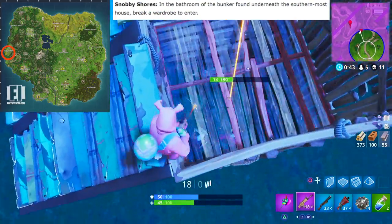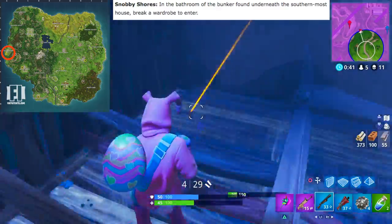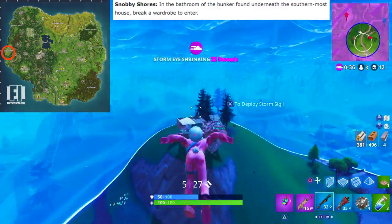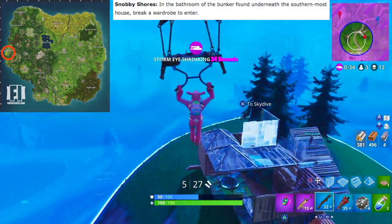The last one is Snobby Shores. This one is located in the bathroom of the bunker found underneath the southernmost house. All you gotta do is break a wardrobe to enter. That's all seven locations of the gnomes.